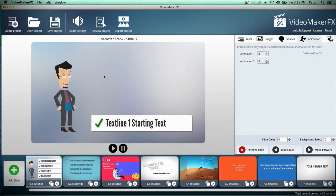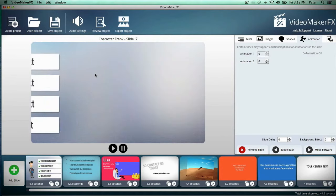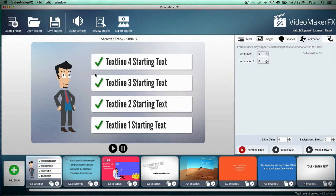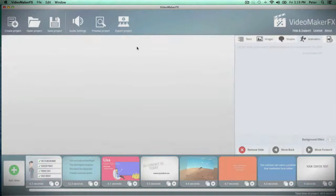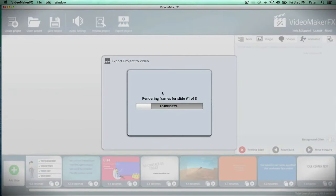There really couldn't be anything easier to make an engaging and incredible video than with Video Maker FX. This software is so simple and easy to use, and once you're done with your video and ready to export it, it's just going to take you a few minutes — unlike some of the other big-name softwares where it takes you hours sometimes to export your video. This runs so fast that anybody can make a video quickly and easily.